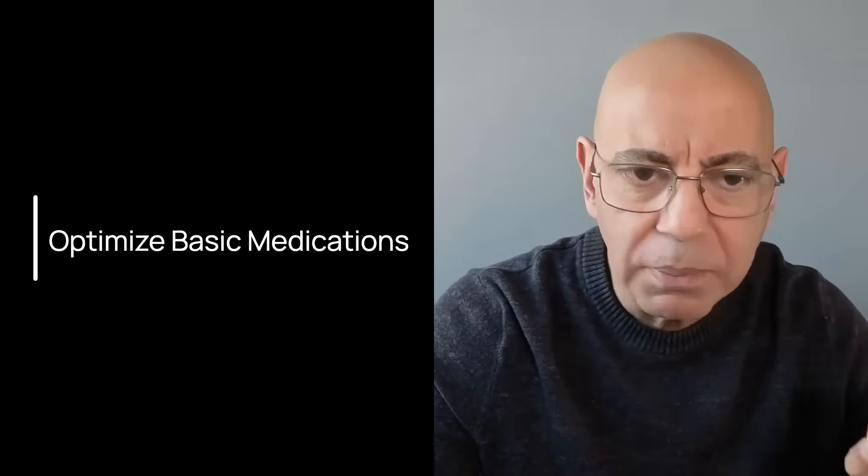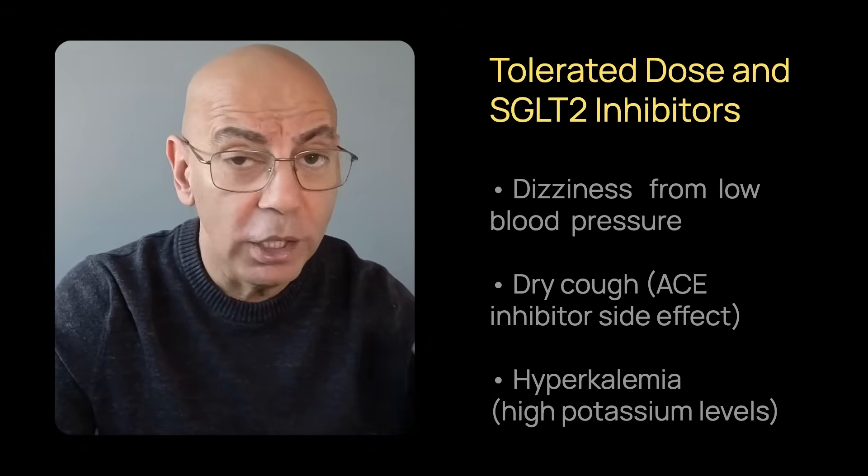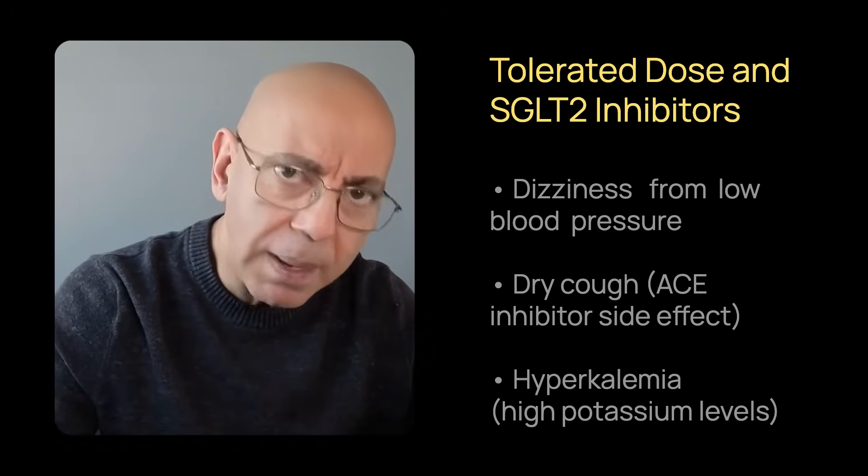Step number two: maximize your foundation. Most IgA nephropathy patients are under-treated — not because their doctor is bad, but because medications aren't pushed to optimal dosages. Foundation number one is ACE inhibitors or ARBs. Are you on one? Good. But are you on the maximal tolerated dose? Most patients are on low doses like lisinopril 10 mg when they could tolerate 20 or 40 mg. Your doctor should titrate up, and you know it's too much if you have dizziness from low blood pressure, a dry cough (an ACE inhibitor side effect), or hyperkalemia — high potassium. That's your maximal tolerated dose.